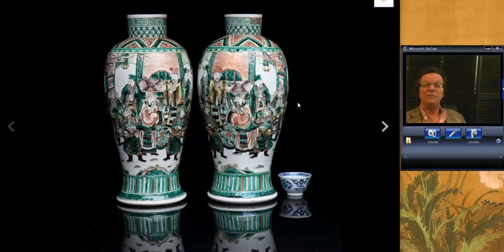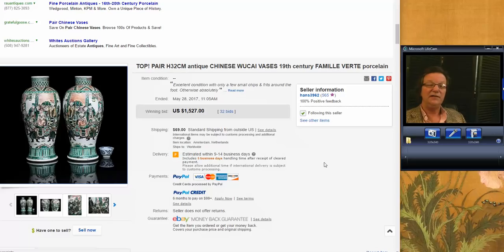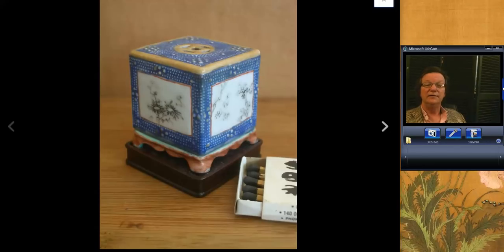Then there was this nice pair — he called it Wucai, or Fencai with Wucai enamels. A nice pair of vases from our friend over in the Netherlands, closed on Sunday. Nice mirror pair, nice big vases, and they did pretty well. They brought $1,527 — a very well-deserved price. They were 19th century but excellent quality. It's all about the quality.